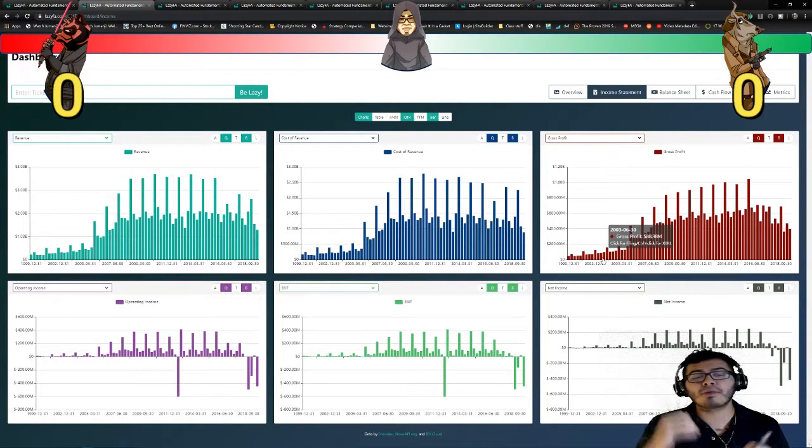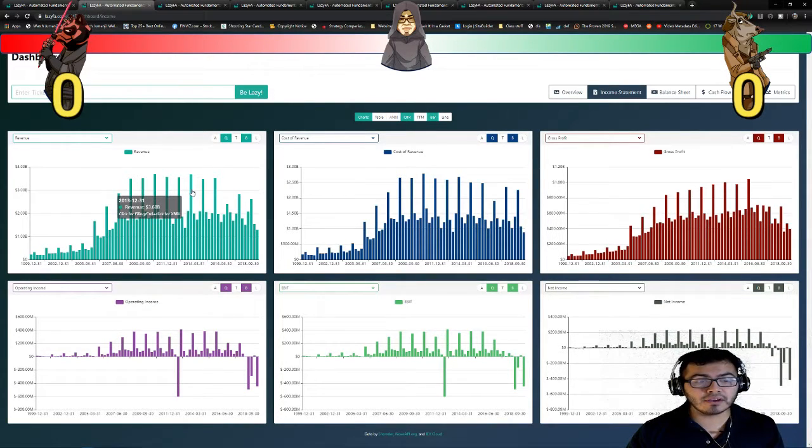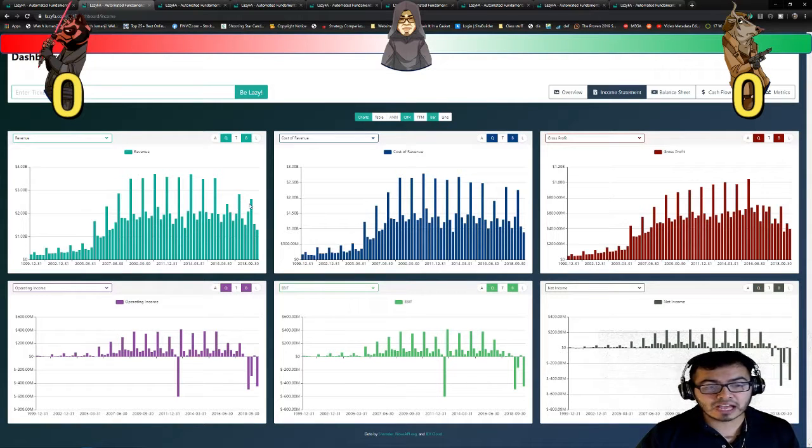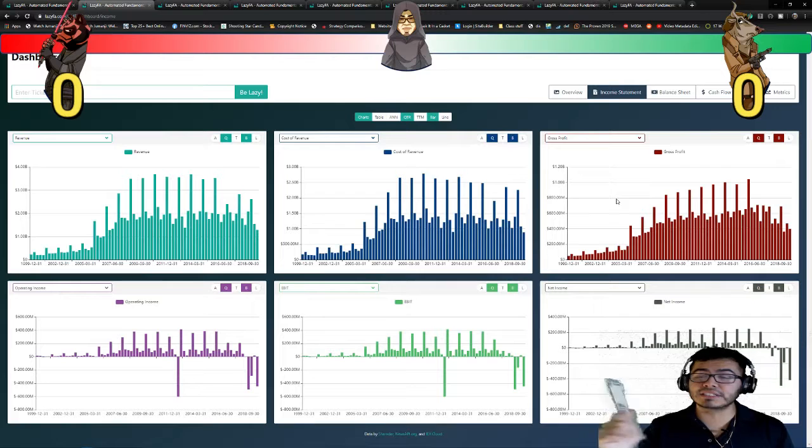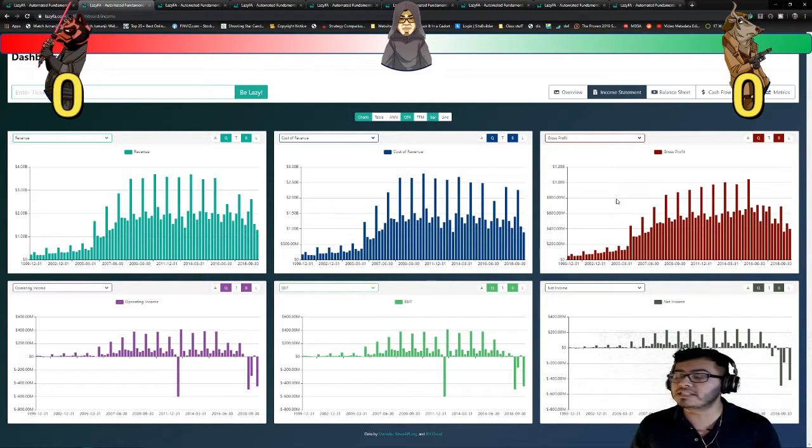Revenue over the past few quarters has been decreasing, and that's one of the main reasons GameStop has taken a hit. There's been a huge decrease from its peak at around $4.7 billion to now about $2.62 billion — losing over 33% of its revenue and continuing to go down every quarter. Cost of revenue does not seem to be taking the same hit; it continues to stay around similar levels while revenue decreases. We can see gross profit has a steady decrease, and Darth Bear gets the point because revenue is decreasing at a faster rate than cost of revenue.